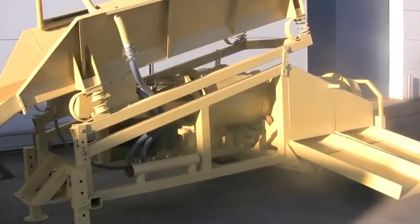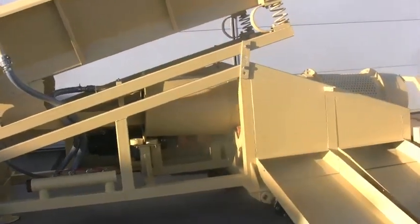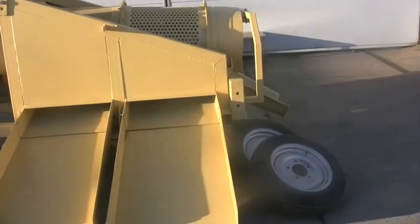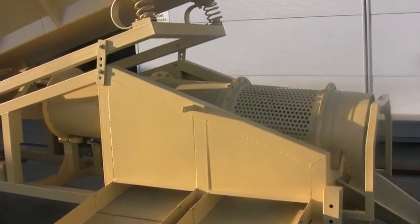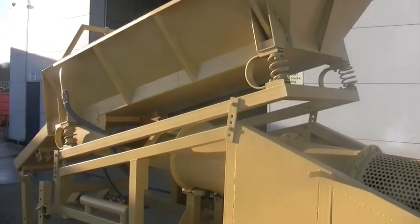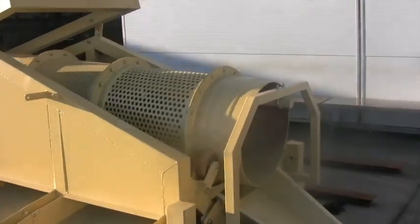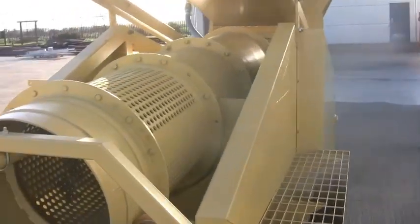I'll give you a quick walk around. This unit is going to Alaska for a placer operation. Excuse the unprofessional camera work.